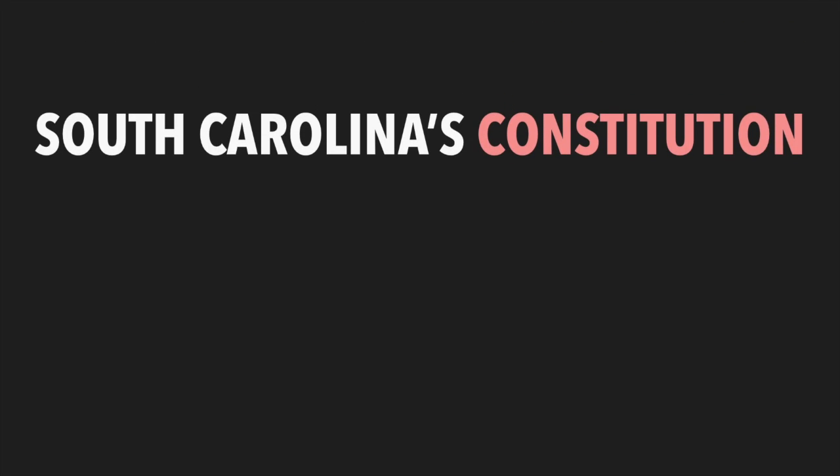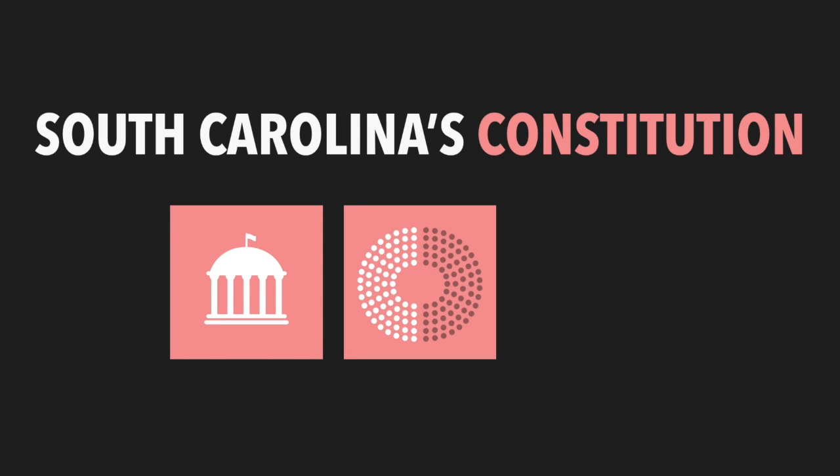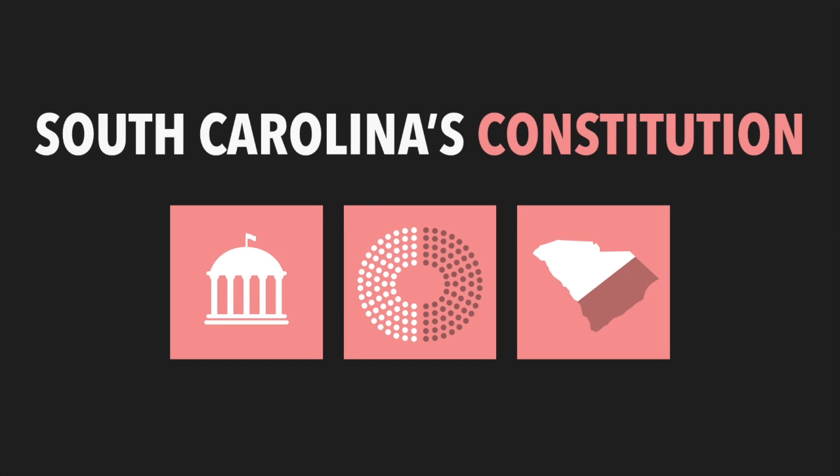South Carolina had its first constitution written before the Declaration of Independence was even signed. It served as the foundation of the government for South Carolina. The Constitution set up a two-house legislature. The Low Country still had more representatives in the new government, though over time the Back Country started to have more delegates, but the government was still largely run by the Low Country.